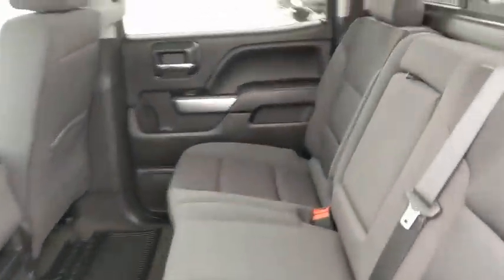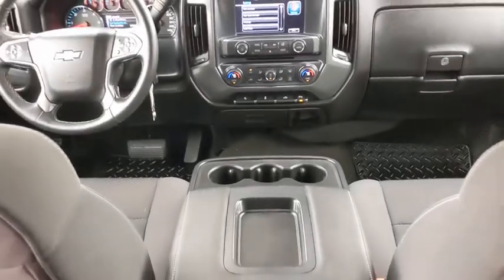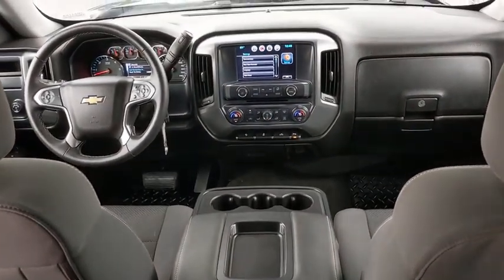Keyless entry, anti-lock braking system, backup camera, Bluetooth, leather-wrapped steering wheel, power steering, adjustable steering wheel, floor mats, four-wheel disc brakes, cruise control.